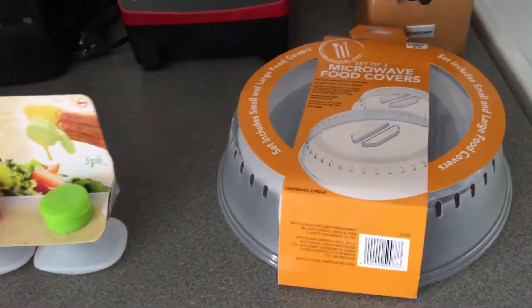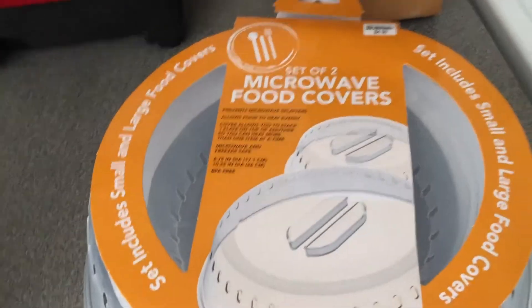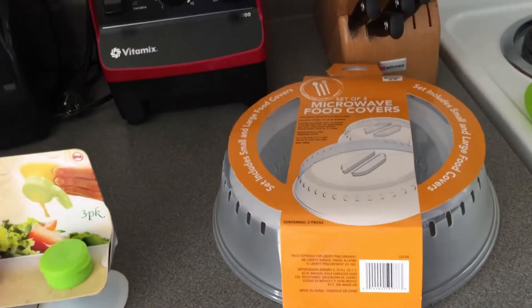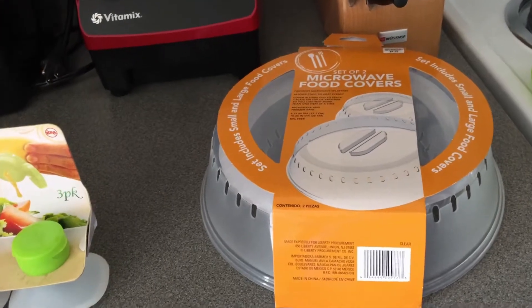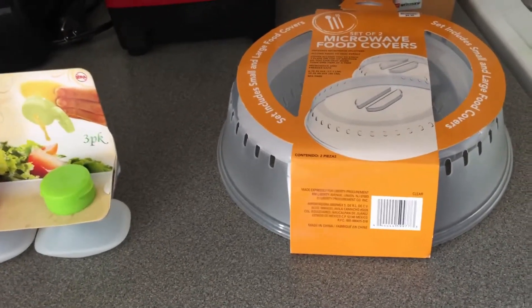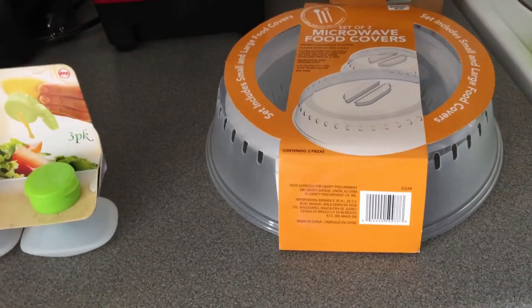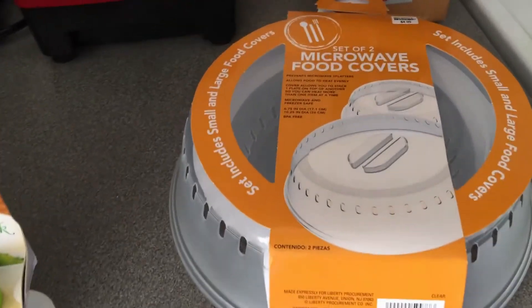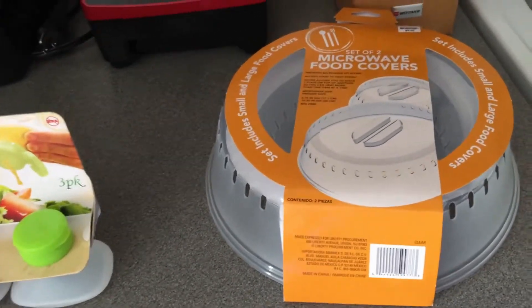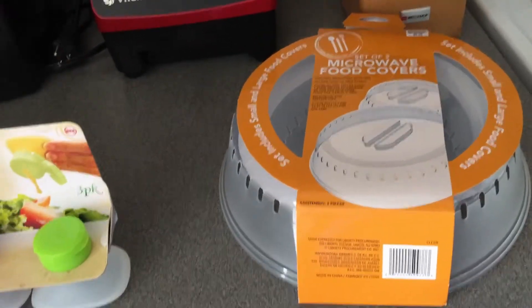This next item is a microwave food covering. I know this is probably something simple and something that you all have, but I've actually been wanting one of these for a long time and just never got around to picking one up. My husband and I typically just use a paper towel to cover our food in the microwave, and this will be a little bit simpler — it also stops the splatters from when the paper towel accidentally comes off as the turntable is rotating.